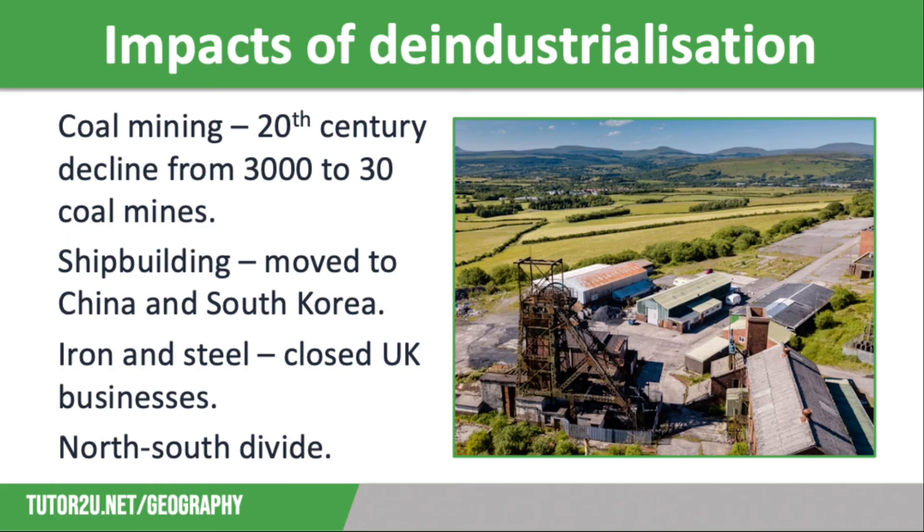De-industrialisation is also linked to the North-South divide. The effects have been felt most heavily in parts of the North West in Lancashire, in old mill towns like Burnley, the North East in old shipbuilding areas such as Hartlepool, and in former mining towns in South Wales. De-industrialisation has had less of an impact in the South of England, as service industries have grown so rapidly there.